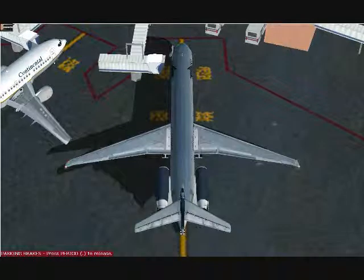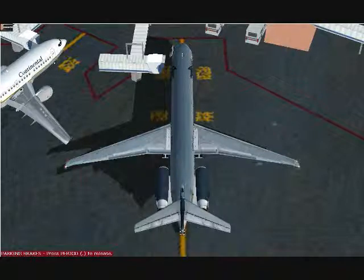Cancun ground, Aeromexico Alpha Mike 3906 with Juliet. Request taxi to the active, touch and go. Aeromexico Alpha Mike 3906, taxi to and hold short on runway 12 via taxiway Alpha. Contact tower on 118.6 when ready.